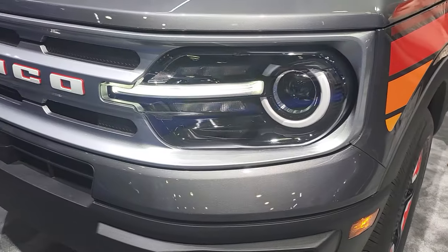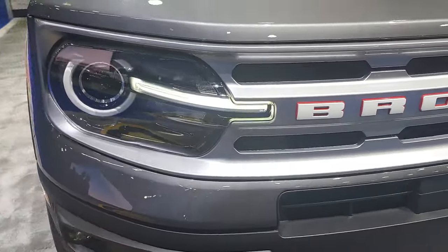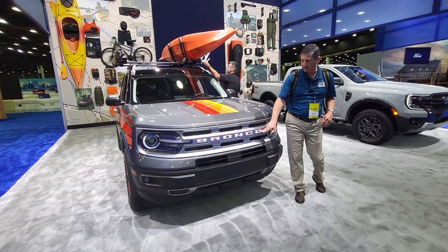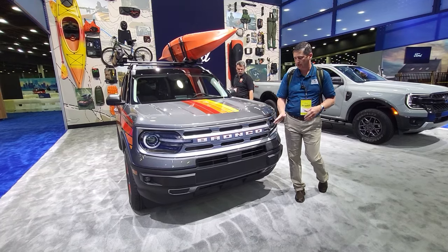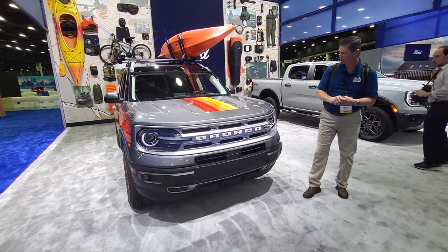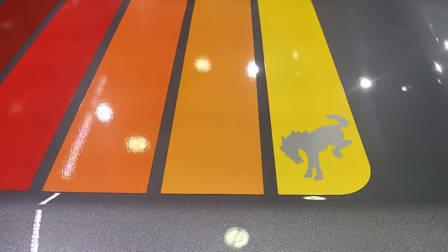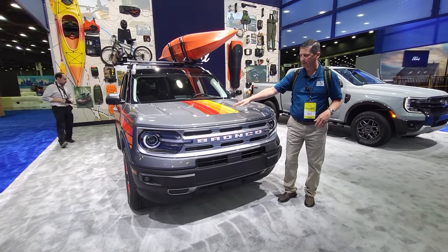It does have the grille up here — it's going to be Iconic Silver. They did away with the Iconic Silver color on the palette, but they're including it across many of the accents on the Freewheeling package. So you have an Iconic Silver grille with black and white-faced letters. Similar to how the Black Appearance Package had a high gloss black with matte finish, here we're seeing Race Red color with Oxford White lettering. The hood graphics are great — you can see five different color shades transitioning from red to orange to yellow. Really cool hood graphics on this one.